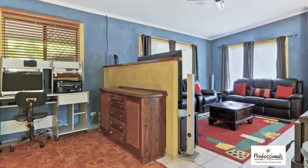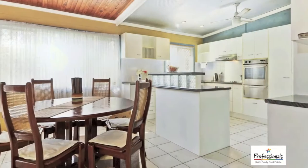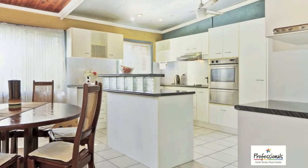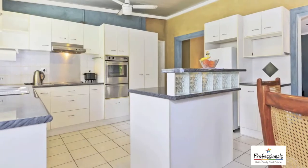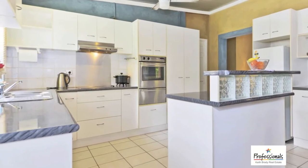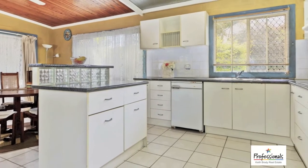There's a handy study nook, a new fireplace, and the lovely meals area adjoins the central kitchen which features views to the outdoor area. The kitchen is well equipped with a range hood and electric oven, a double door pantry, and plenty of bench space with an island bench and a dishwasher.